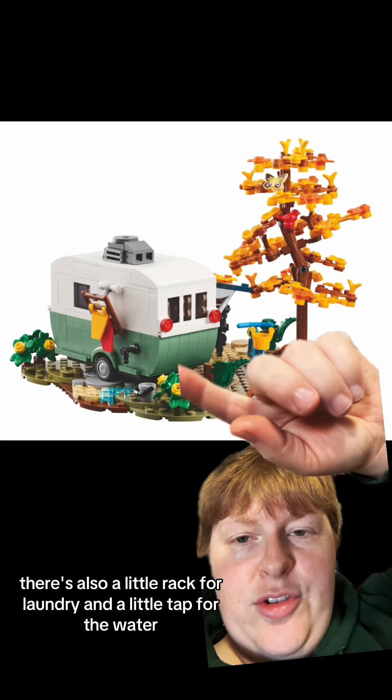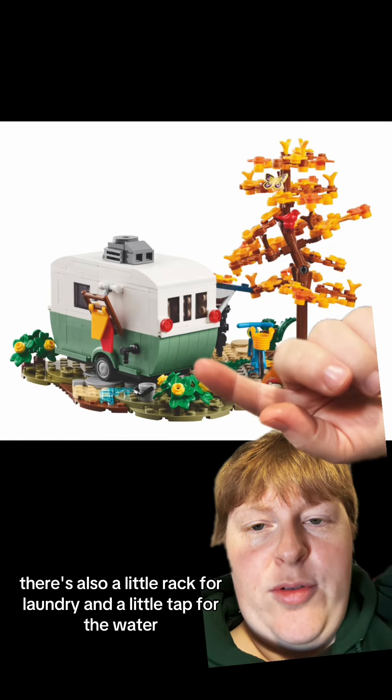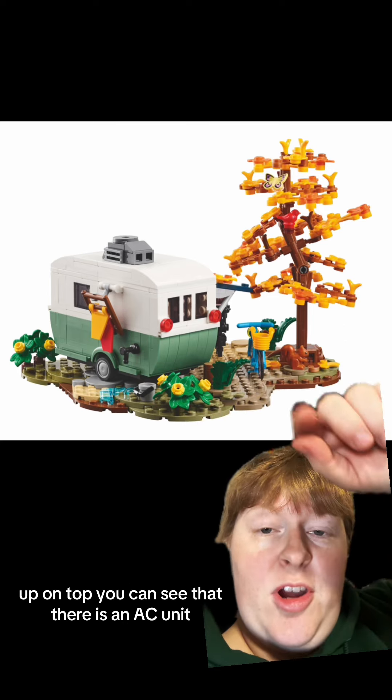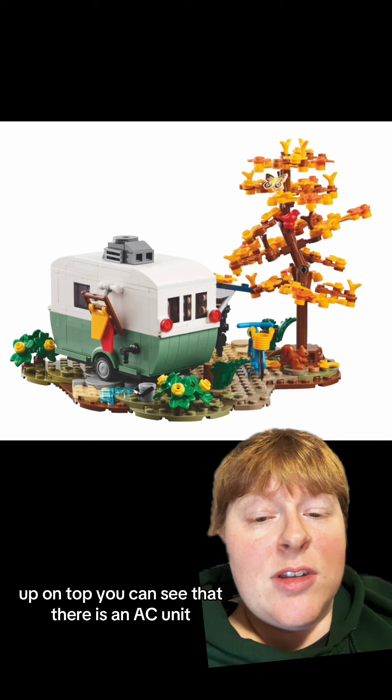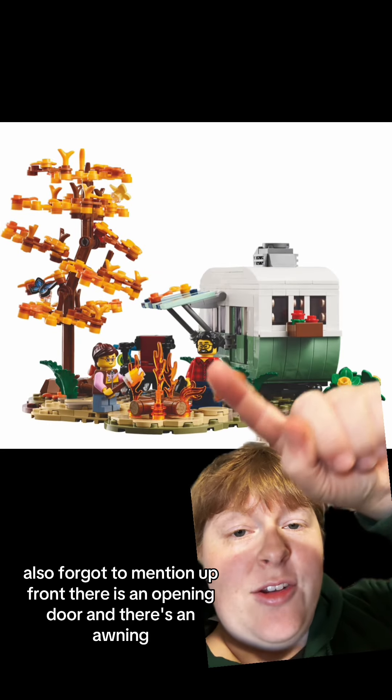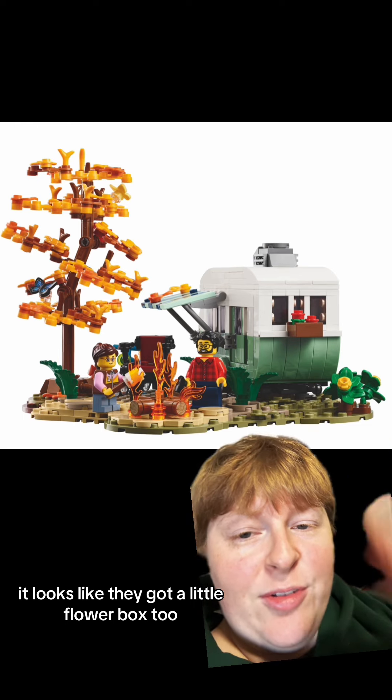Here's the back — there's also a little rack for laundry and a little tap for the water. Up on top, you can see that there is an AC unit. Up front, there is an opening door and there's an awning. It looks like they've got a little flower box too.